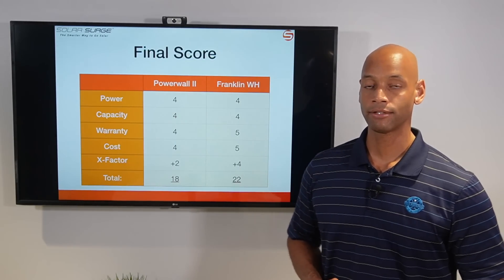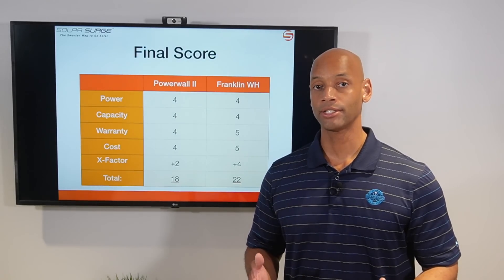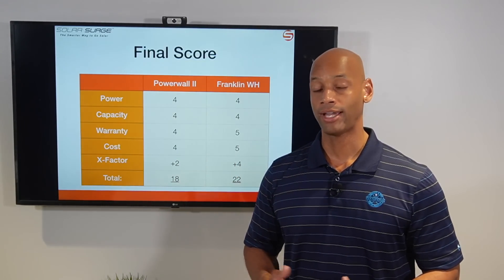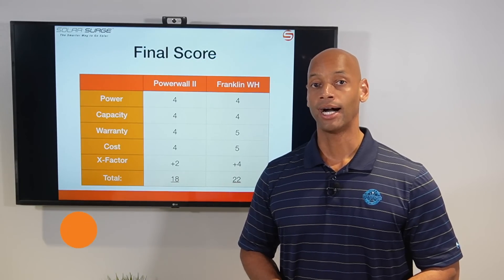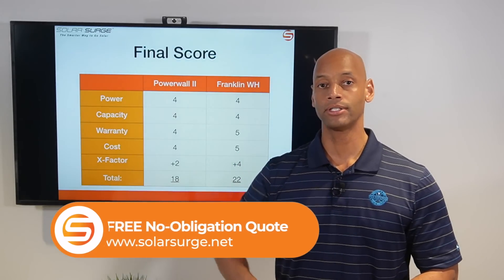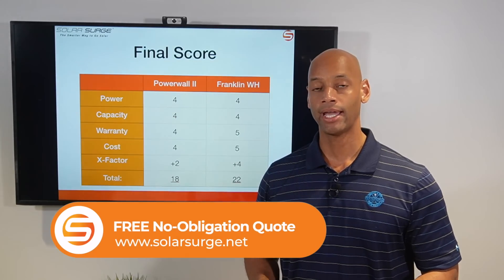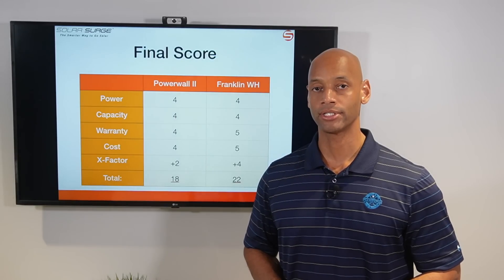If you're in the process of looking at solar power and storage options for your home and need a price quote on any of these batteries or other leading batteries, or if you already have a quote and just need a comparison to make sure you're getting the right equipment at the best deal, feel free to reach out to us on the link below. You can go to our website, schedule a short Zoom meeting, and talk with one of our experts here — we'd be happy to provide numbers and information for you.